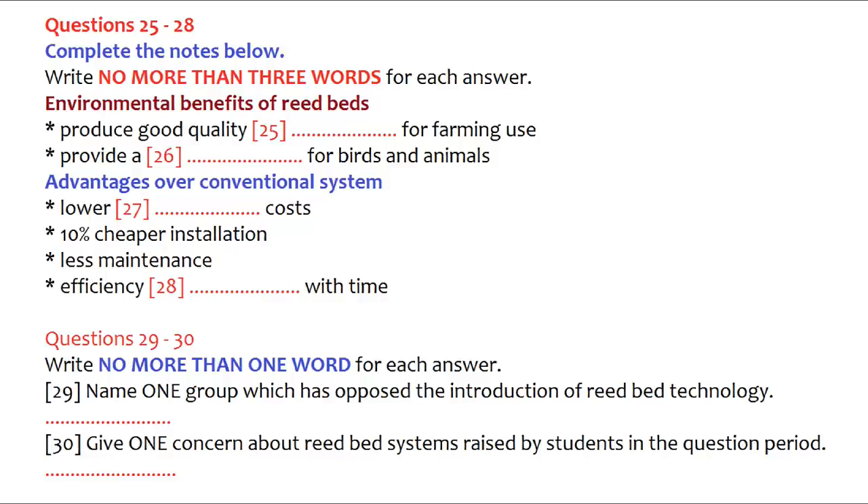What happens to reed beds in winter? Does the efficiency decrease? The above-ground part of the plants die back in cold weather, but the roots remain alive and active and the system continues to work just as effectively in winter. As soon as the weather warms up, new reeds appear and grow quickly. Is there a problem with mosquitoes in these ponds? Well, they're not exactly ponds with standing water. The beds look more like a field covered with long grass. The soil is moist, but not like a swamp, so there would be no more mosquitoes than in any other field. Remember, the effluent enters the beds underground and remains underground. That is the end of part three. You now have half a minute to check your answers.